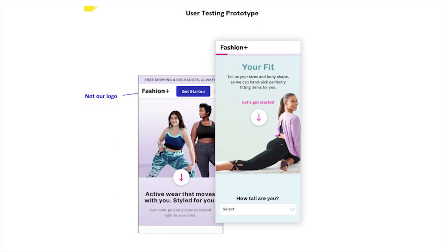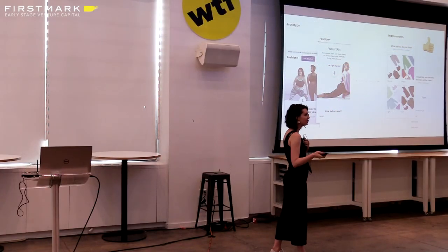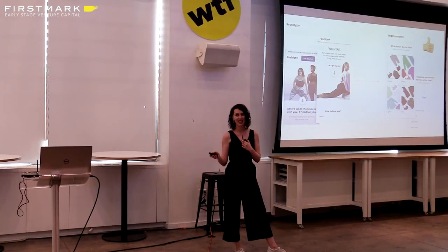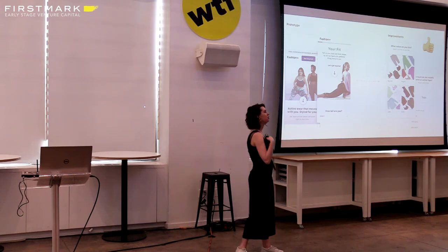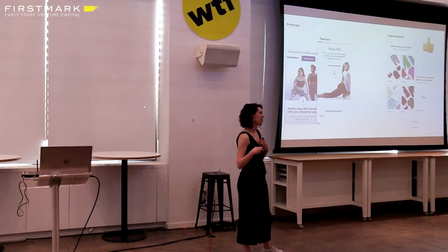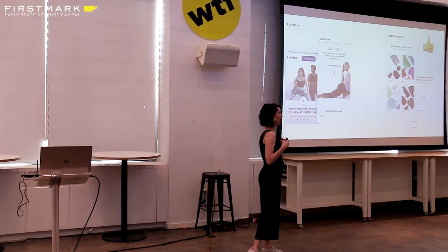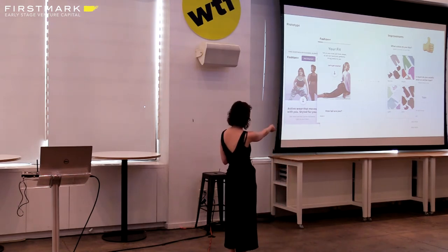Our launch was super secret. So we put a fake logo up and did some initial prototype user testing. We got some great improvements from it — we changed some of the wording of our questions, and we actually added a new color question. With a service like Dia, we actually knew what colors she liked from the data we could scrub from her answers to other questions. But from the user's perspective, she doesn't know that. It's really important for her to feel heard and feel confident that the box we're sending really represents her preferences. So we added a color question so she could feel heard — and it was fun to design.